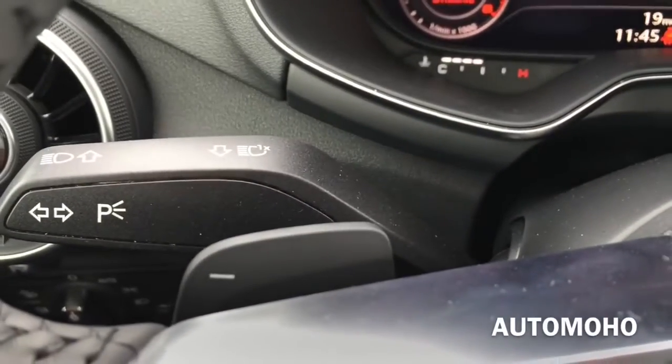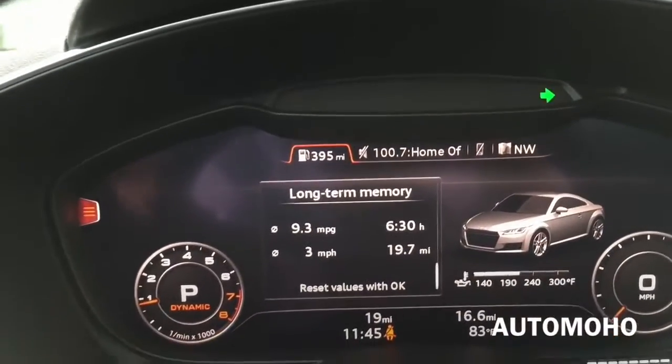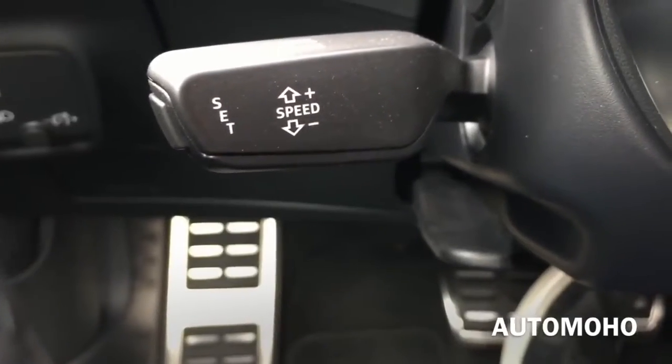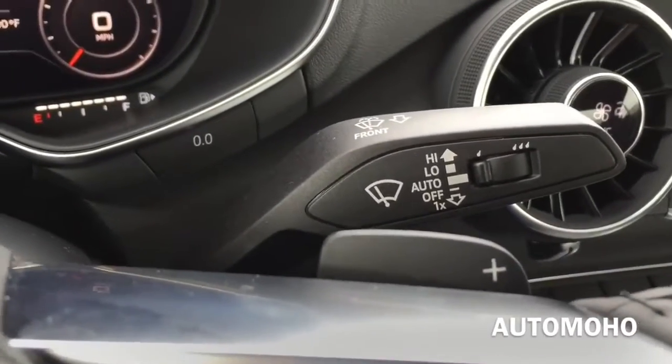There you have the turn signal light control as well as the high beam control, the cruise control, and the steering wheel does feature manual tilt and telescopic steering column. To the right, you have the windshield wiper control.